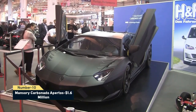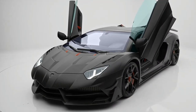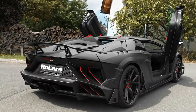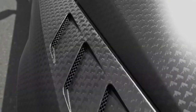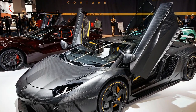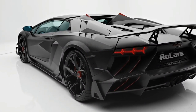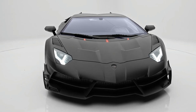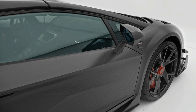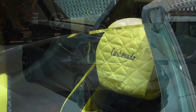Number 10: Mansory Carbonado Aparitos. Mansory turned an ordinary Aventador Roadster into something extraordinary. The exterior is built of matte carbon fiber giving it a stealthy appearance, while the interior is decked out in black and yellow leather with precise stitching. The Aparitos is limited to three models and includes a twin-turbo upgrade option that boosts a 6.5-liter V12 to 1,250 horsepower and 900 Nm. It has a top speed of 380 km/h and can accelerate from 0 to 100 km/h in 2.6 seconds.